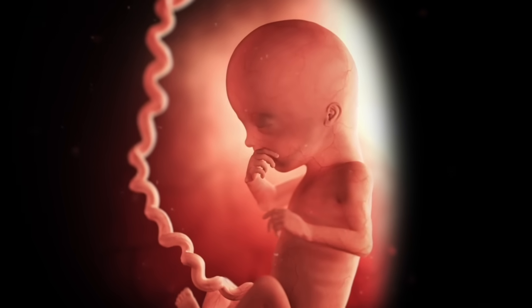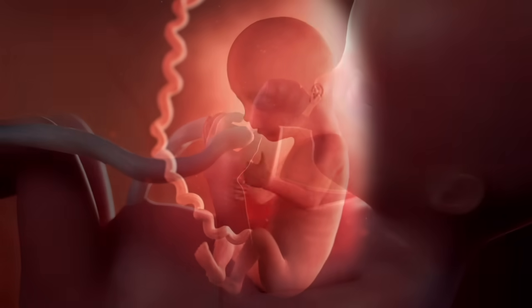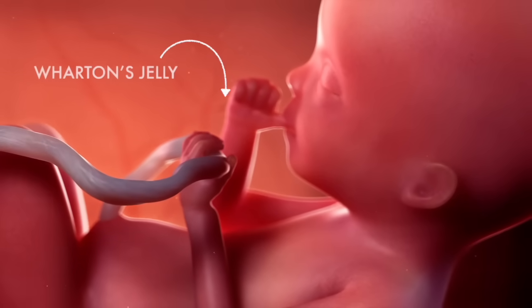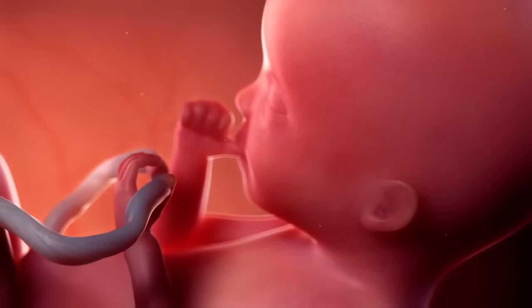Also by now, all of your baby's essential organs and systems have formed. The umbilical cord is fully mature and is protected by Wharton's Jelly, a thick substance that makes the cord slippery so it can move freely around your baby.